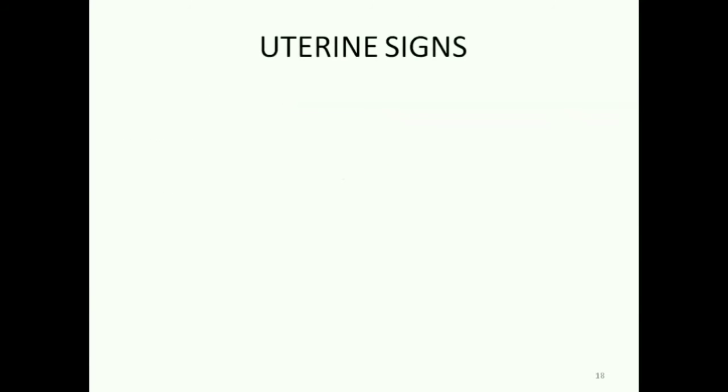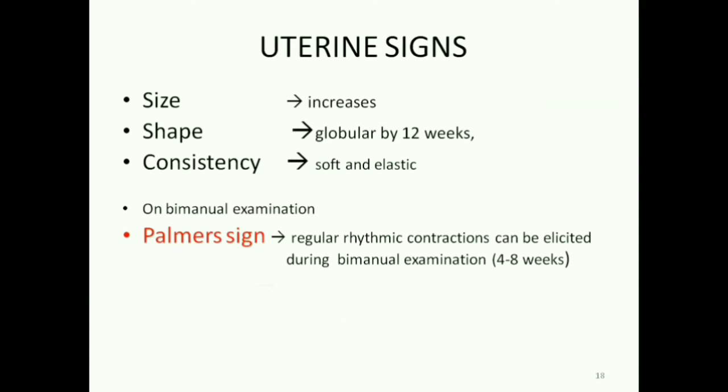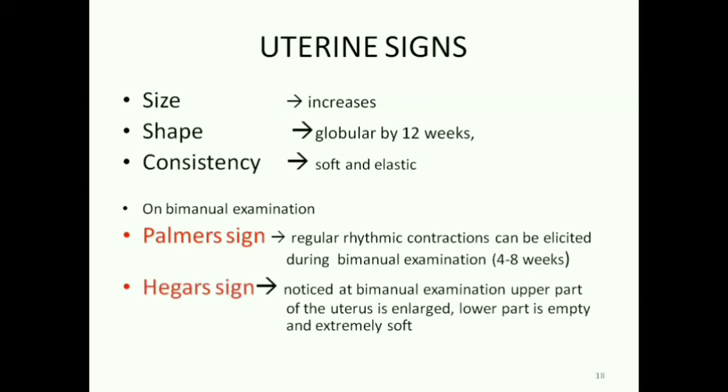Now let's see the uterine signs. The size of the uterus increases and the shape becomes globular by 12 weeks. The uterus becomes soft and elastic in consistency. We can appreciate two uterine signs by manual examination: the Palmer sign and the Hegar sign. Palmer sign — we can feel regular rhythmic contractions by 4 to 8 weeks; this is very mild. Hegar sign — we feel the upper part of the uterus is hard and enlarged and the lower part is soft and almost empty.